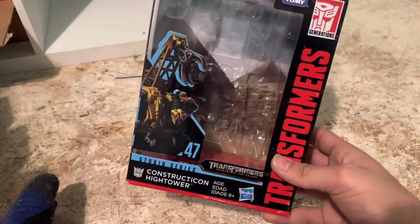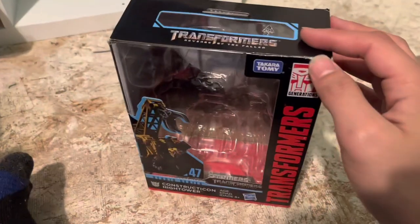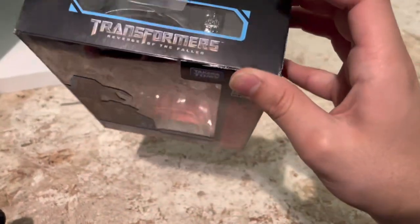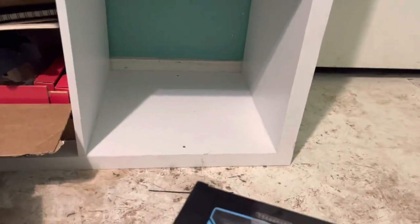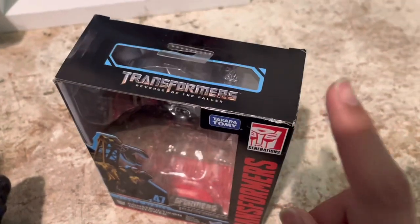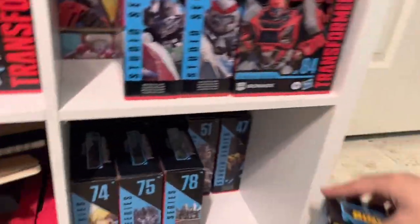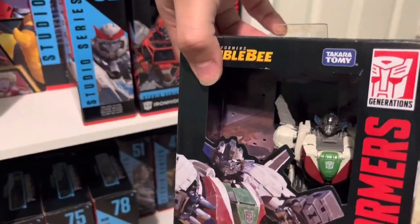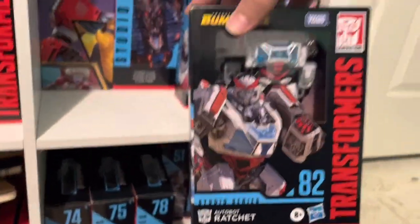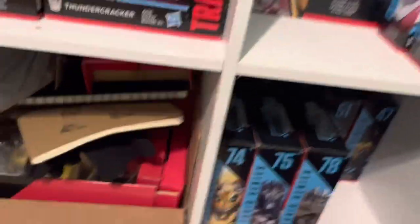I wish I had gotten Scrap Metal brand new in box as well, but that would have cost way too much. I got High Tower brand new for $49, which is really good. There's a little bit of box damage — this came from UPS, so you already know that was their fault. Whenever I get a figure from UPS they usually come with a little damage because they just don't care. This is Brawn — he's brand new, haven't opened him. Wheeljack I got out of stores because of his aftermarket prices.